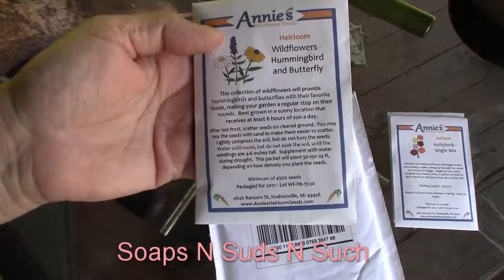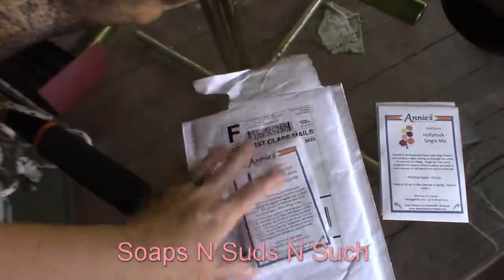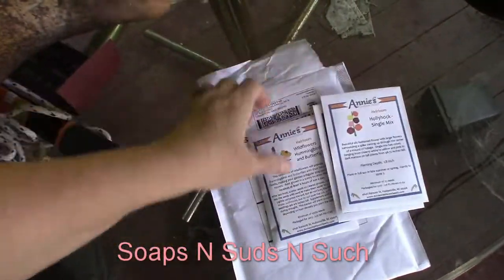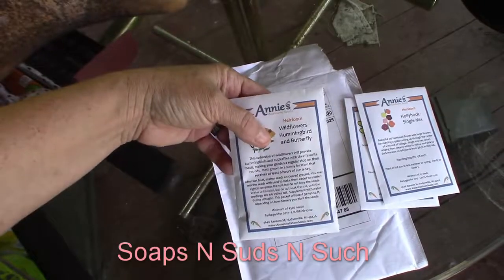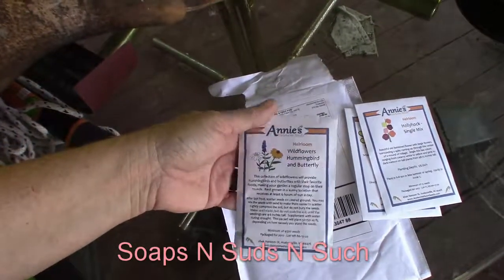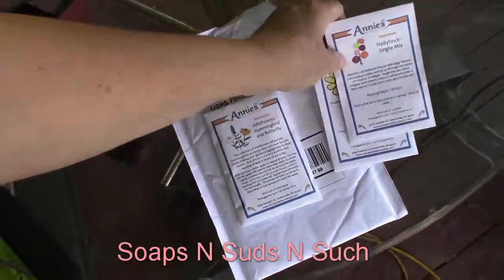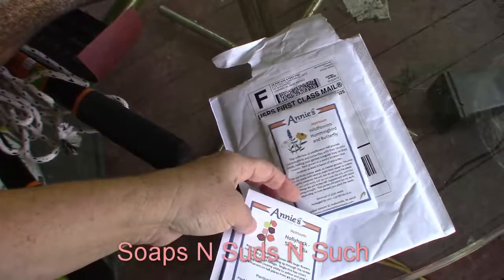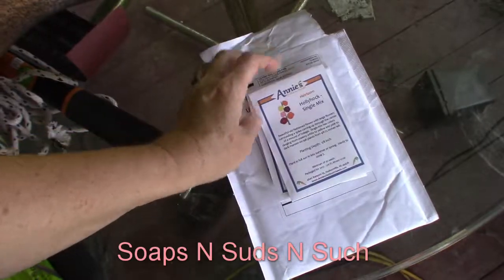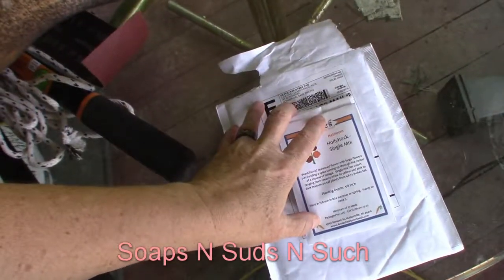This is awesome — more seeds to plant! We're probably going to plant the Wildflowers Hummingbird and Butterfly Mix where we planted the Honeybee Mix. We had to thicken that area up because we didn't have a whole lot of the Honeybee Mix, so that'll help thicken it up.